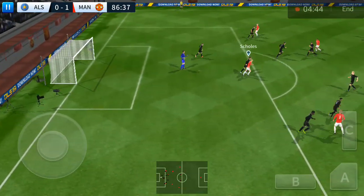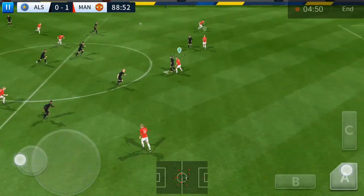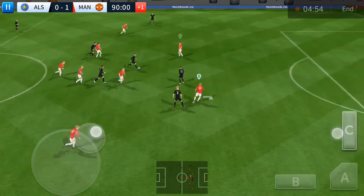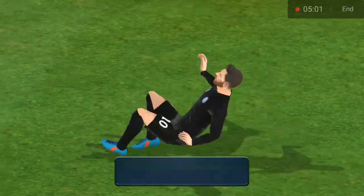Oh, good catch by the keeper. Goal. Forward from the keeper. Looks like the opposition are still trying to get back into the game. And it's opened up here. And that is a fantastic goal.